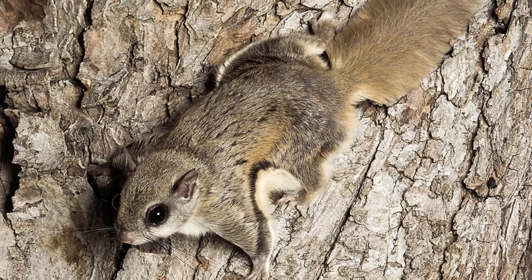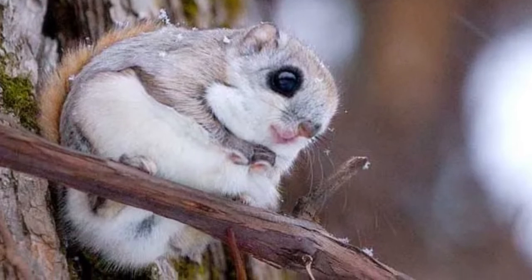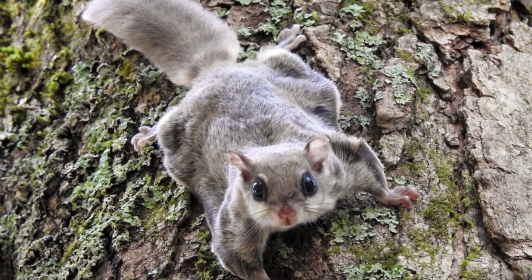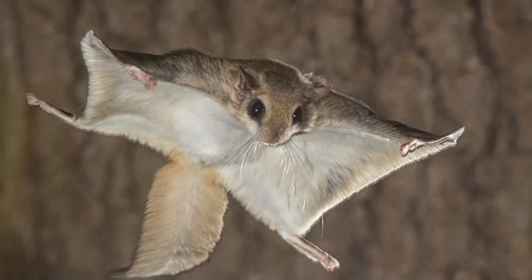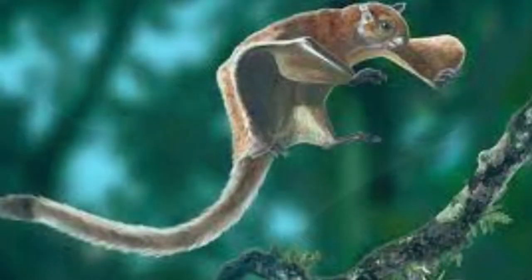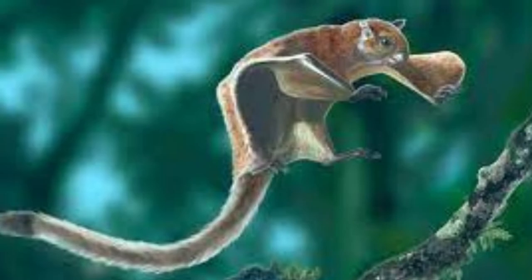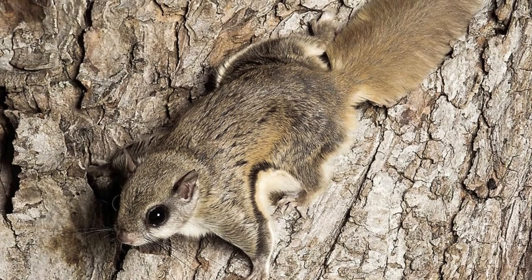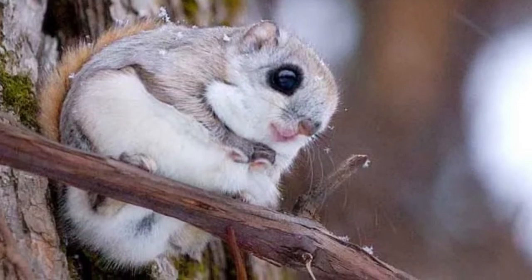Their whiskers help them avoid running into objects while hunting at night. Like their cousin the ground squirrel, they have sharp teeth they use to cut into black walnuts and other types of nuts. Adult squirrels have a body measuring 9 to 14 inches long with a tail of about 4 inches, and they weigh from 2 to 8 ounces. For reference, a 14-inch long squirrel is almost as long as a bowling pin, and a squirrel that weighs 8 ounces is as big as an adult hamster.